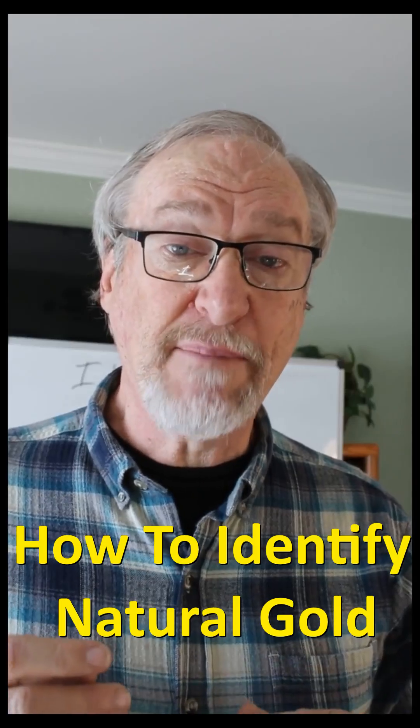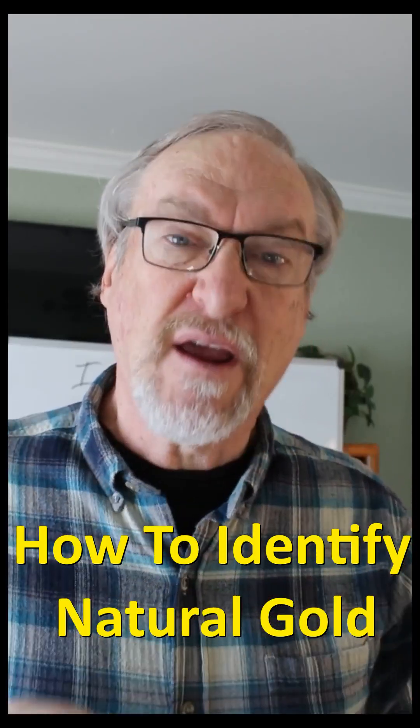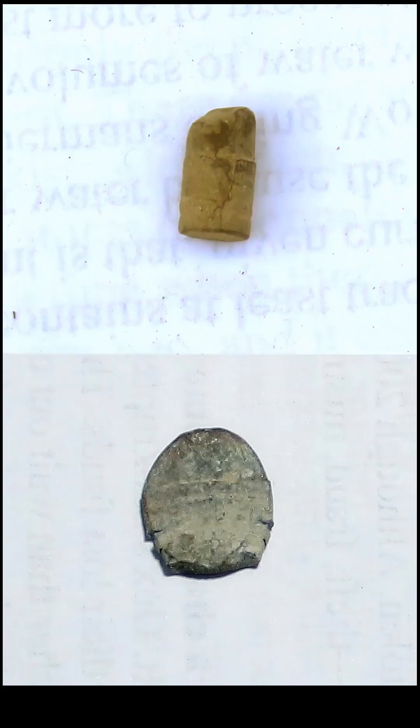Another good test is malleability. When you hit gold with a hammer, it flattens out, but when you hit other minerals like pyrite or mica, they just shatter and break up. Here's an illustration of this.